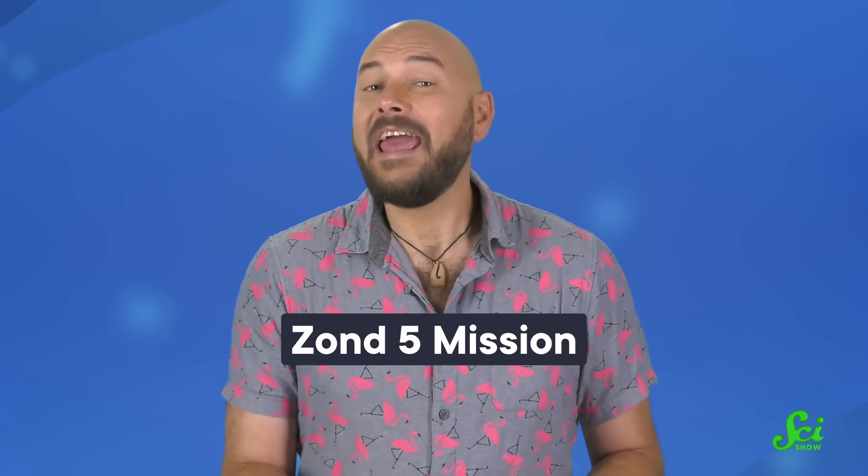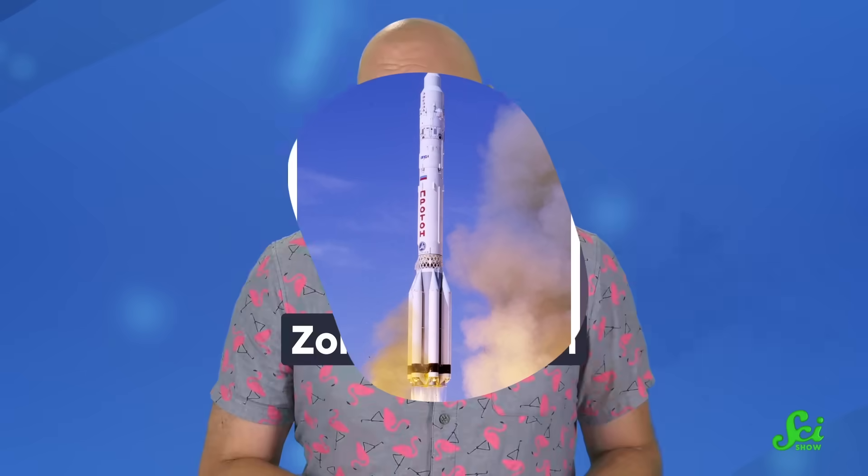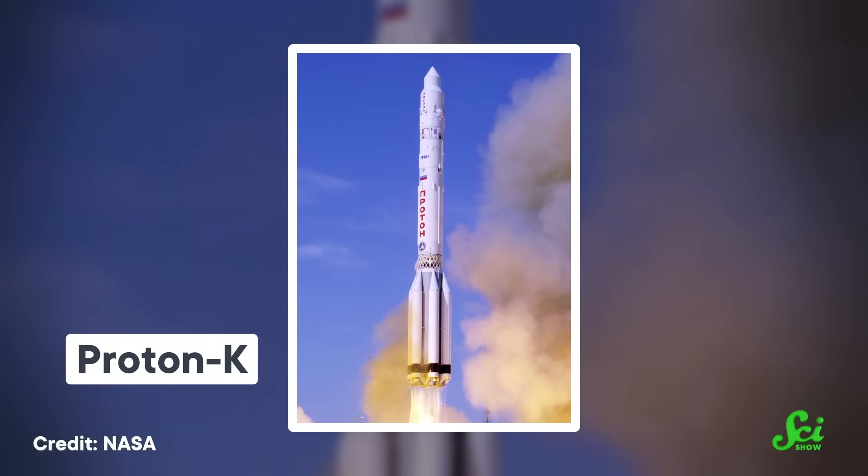This was the USSR's Zond 5 mission, and it was carried into space by a funky-looking rocket called the Proton. It was so successful that its descendants were used for over half a century.